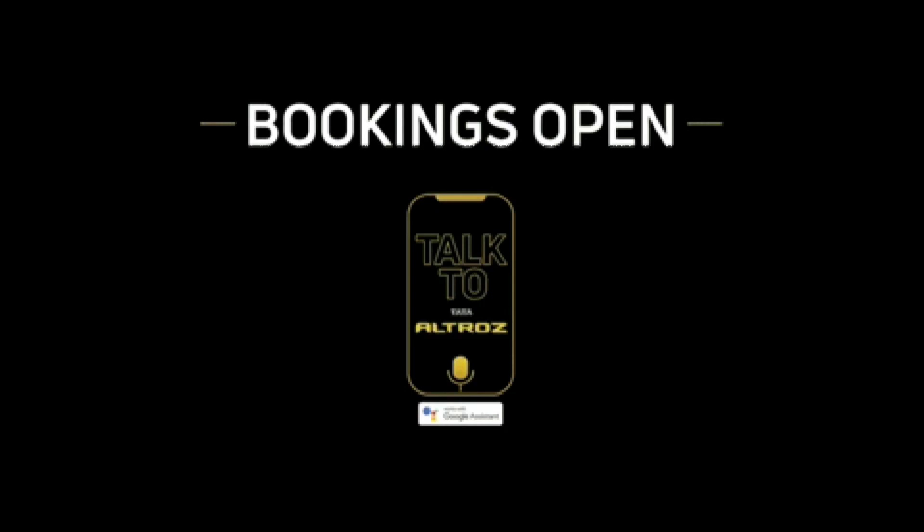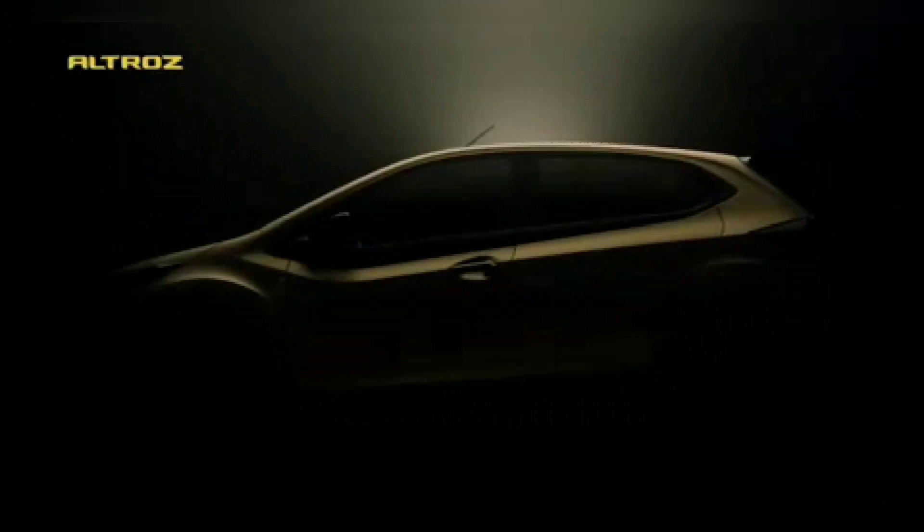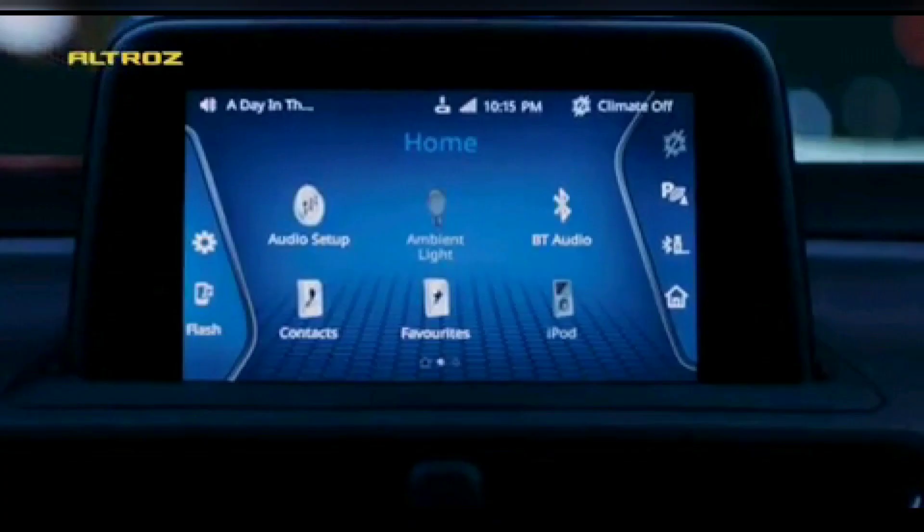The next detail you might notice is the split headlamp setup. Technically there is only one headlamp setup, and the lights below the headlamps are actually fog lamps, but it still looks really cool and fantastic when you compare it with any car in this segment. Of course, this setup also gets a daytime running LED setup as well.